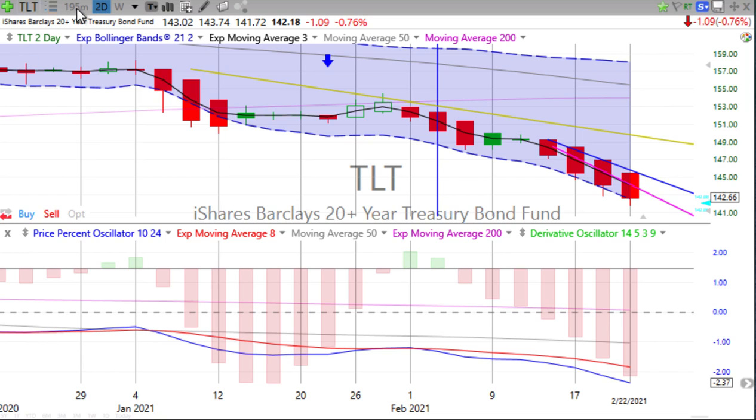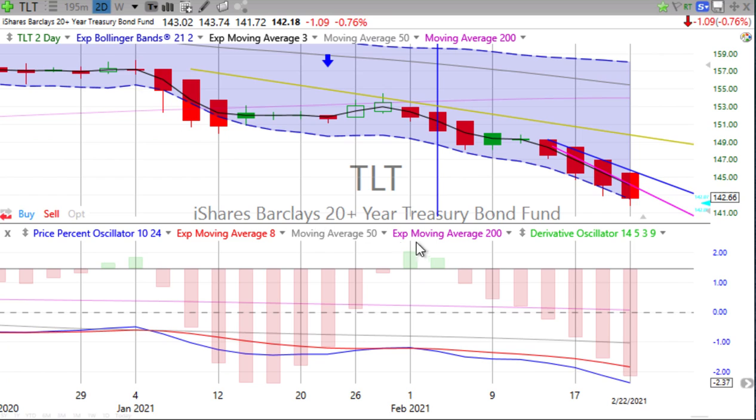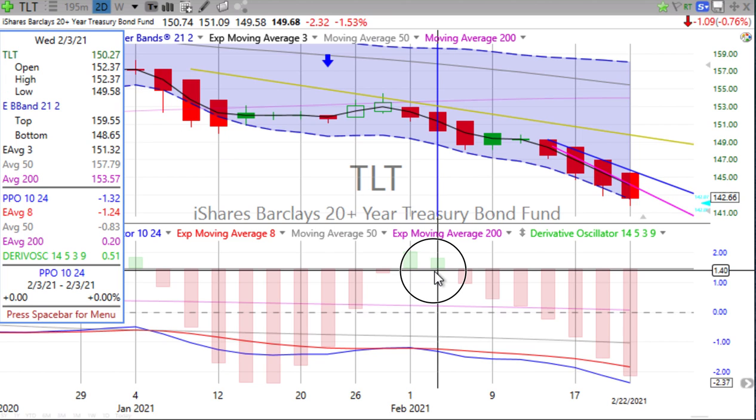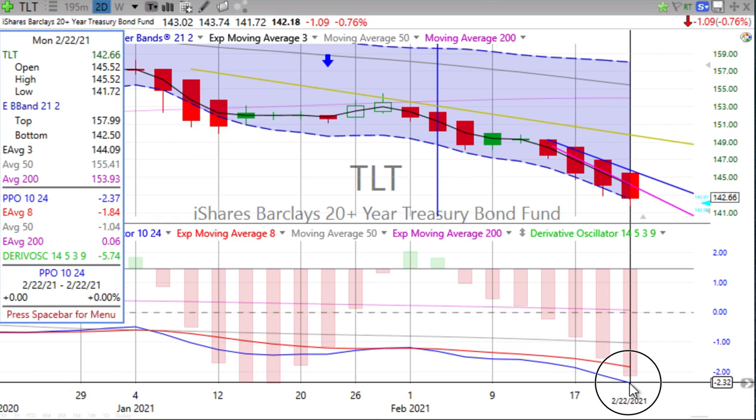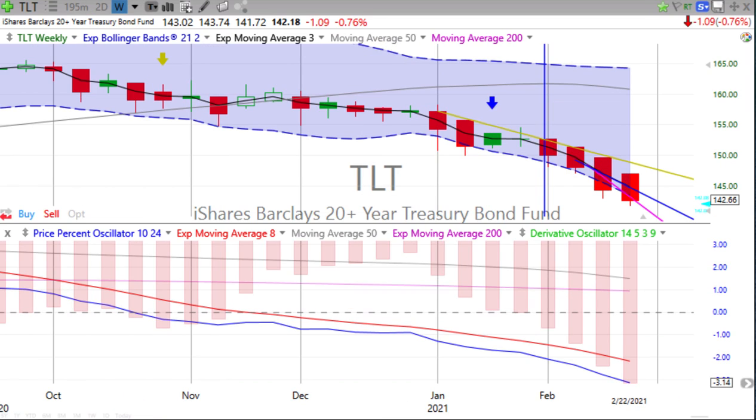On the half-day, just continuing to move down. Our jumping-in point on that two-day recross was around the 150 mark, and it has plumbed a low so far of 141.72. So that's nice in just those few days. That's where we are on bonds.